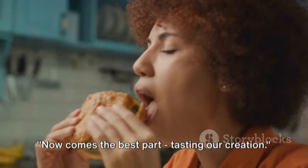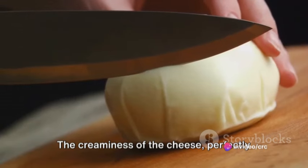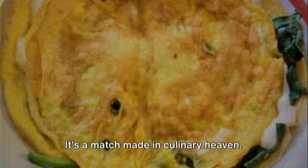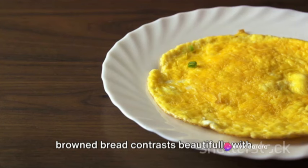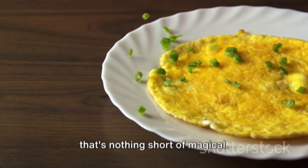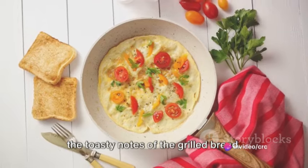Now comes the best part — tasting our creation. The moment the grilled cheese omelette touches the tongue, a delightful symphony of flavors begins to play. The creaminess of the cheese, perfectly melted, embraces the fluffy, airy texture of the omelette. The slight crispness of the perfectly browned bread contrasts beautifully with the smooth, velvety omelette and the gooey, rich cheese. The savory, slightly salty cheese, the mild and comforting taste of the eggs, and the toasty notes of the grilled bread — it's a meal that's satisfying in a way that's hard to describe but easy to appreciate. It's comfort food elevated to an art form. So there you have it, the best creative grilled cheese omelette recipe ever made. Until next time, happy cooking!